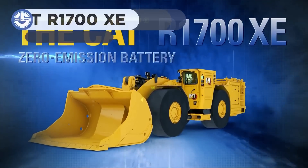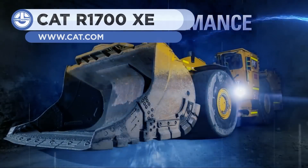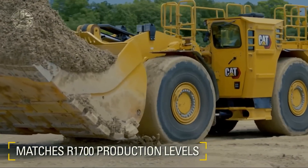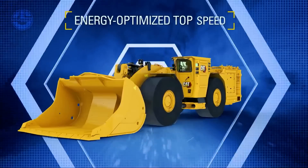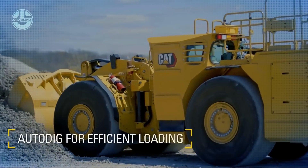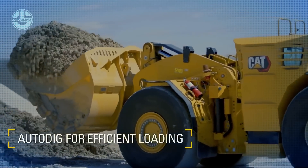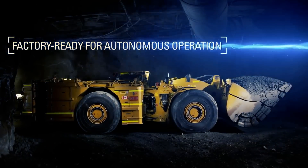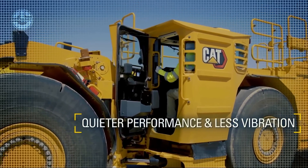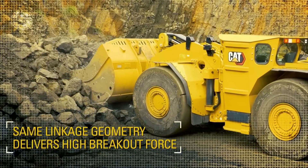Up next, we have the R1700XE, which is an electric-powered low-loader. With its advanced charging technology, it's able to be fully charged in less than 20 minutes. Its payload capacity is 15 tons, and it can be equipped with five different types of buckets. Moreover, it features AutoDig for optimal loading. Containing the industry's most sophisticated hydraulic system, it's able to dramatically enhance its loading times. In short, the R1700XE offers tremendous performance, high uptime, and minimal operating cost.